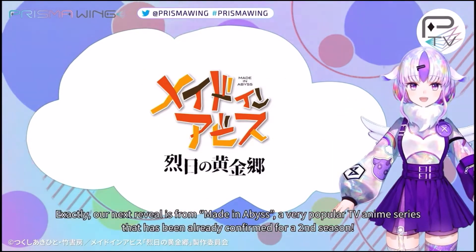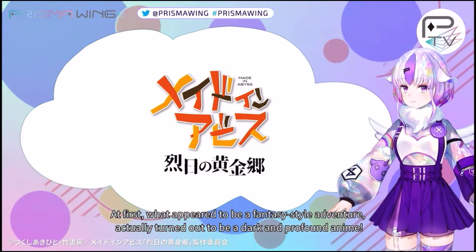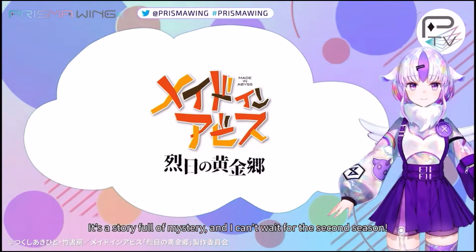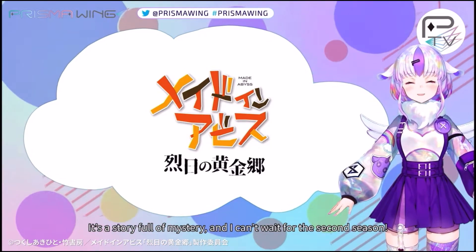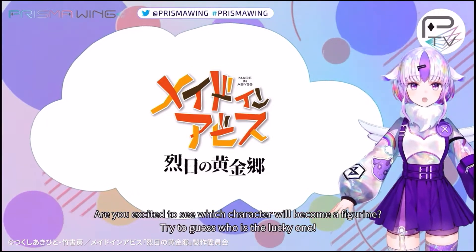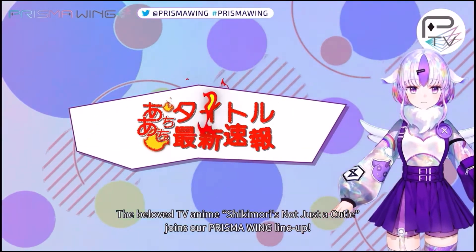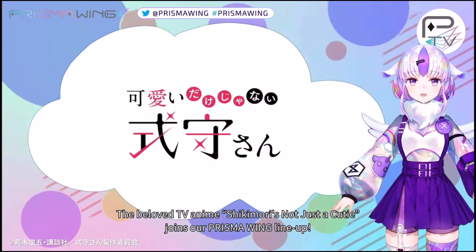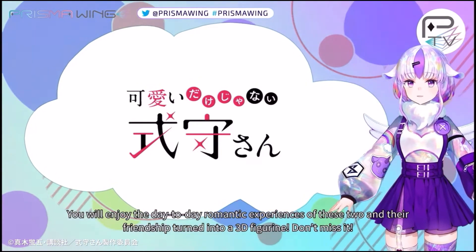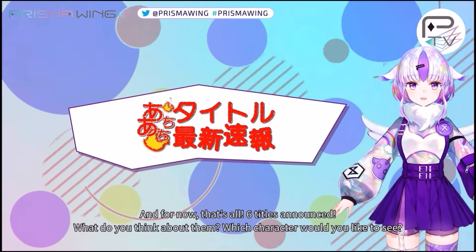The one I'm most excited for besides Yuru Camp is Made in Abyss. I haven't seen it fully but I did fall in love with Nanachi. She is super adorable and I absolutely love her. I need to finish watching the series — I've only seen bits and pieces. I'm hoping it's not an Ozen or Mega figure because Nanachi is my favorite. I think they'll base it off season two since it's coming out this fall. Then we have Shikimori's Not Just a Cutie — my fiancée recommended this to me and it's surprising they're already getting a statue.